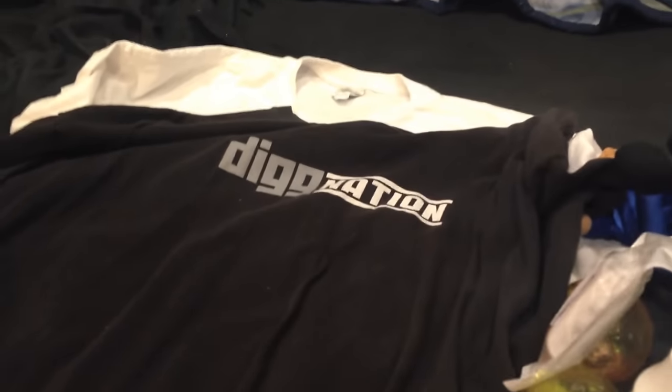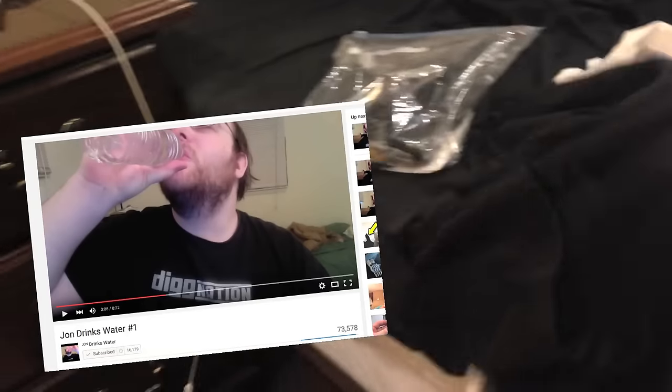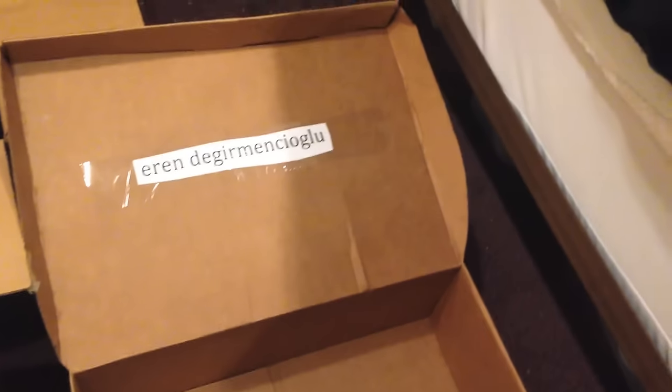First up, a Dignation t-shirt. This is what I wore in Episode 1 of the show. This is going to Shy Guy. Here's an Adam Carolla t-shirt. I got it for free, for some reason. This is going to Aaron.